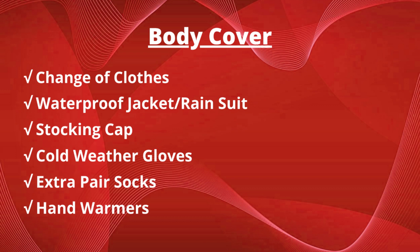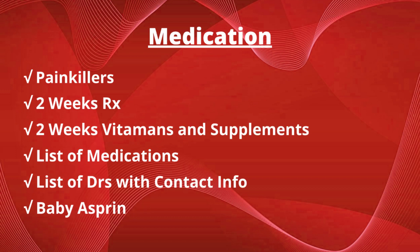Aside from what you've already got on, including a coat and good boots or shoes, your body cover consists of a change of clothes, a waterproof jacket or rain suit, stocking cap, cold weather gloves, an extra pair of socks in case yours get wet, and hand warmers. Your medications are critical. Make sure you have painkillers, at least two weeks of your prescription medications, at least two weeks of vitamins and supplements, a list of your medications, a list of your doctors and contact information, and some baby aspirin.